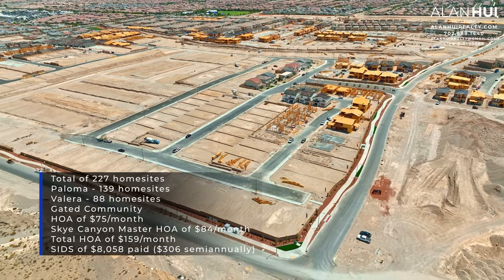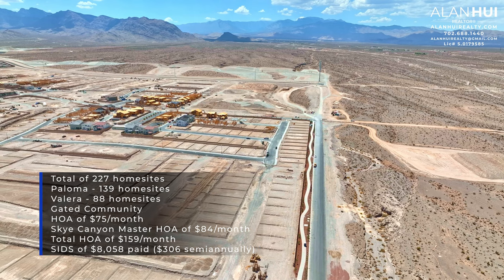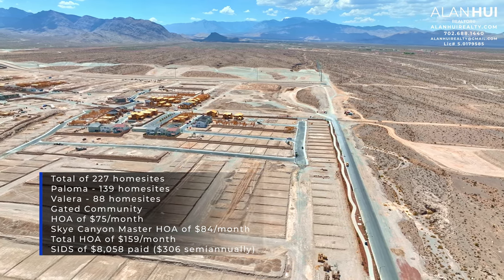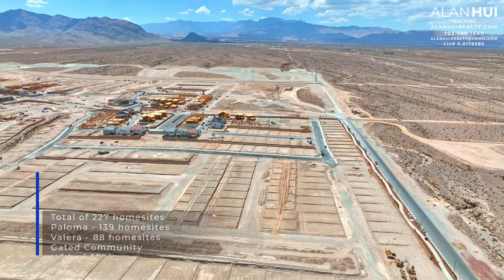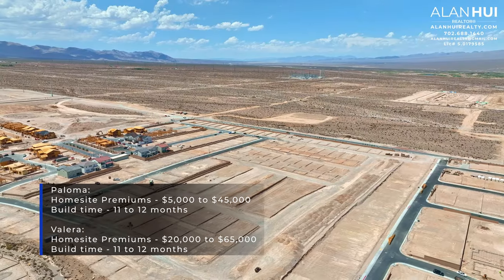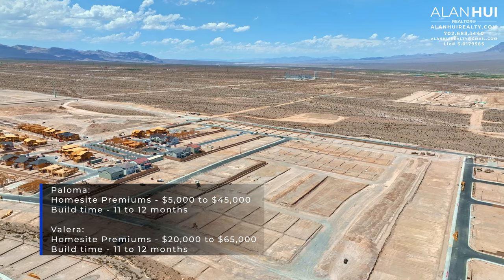The HOA is $75 per month and the Sky Canyon Master HOA is $84 per month, for a total of $159 per month. There is a SIDS balance of $8,058 that is paid $306 semi-annually. Currently, the home site premiums at Paloma and Valera — which have larger lots — will range between $20,000 to $65,000.